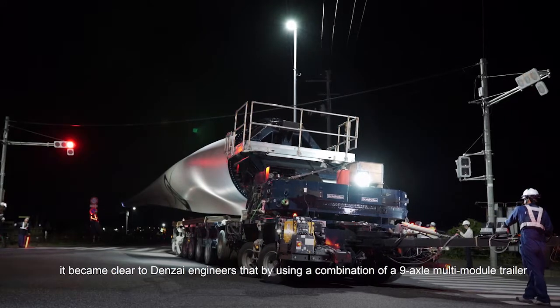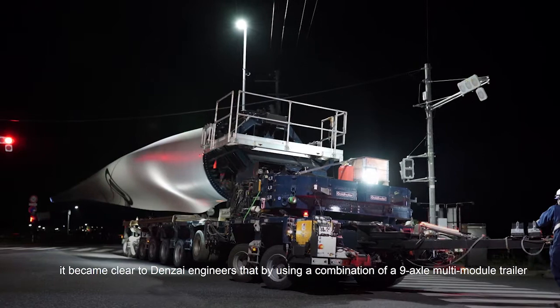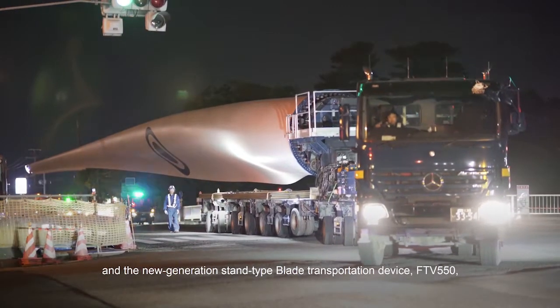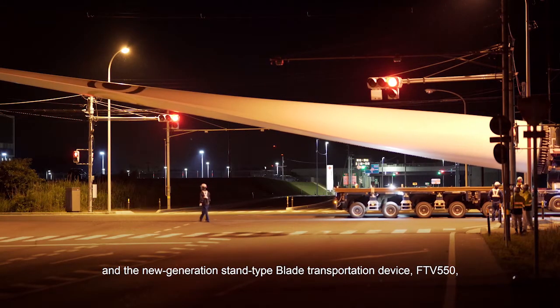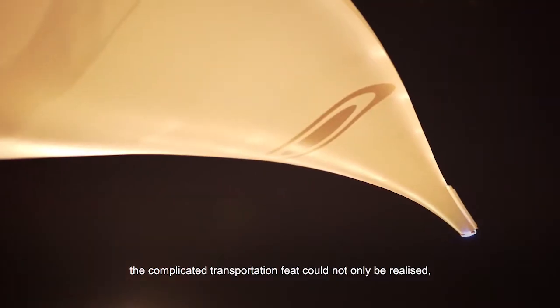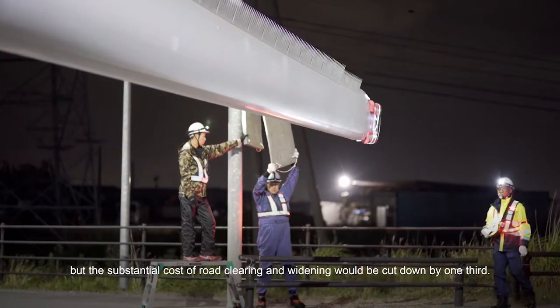After comprehensive data had been retrieved from the ground and processed, it became clear to Denzai engineers that by using a combination of a 9-axle multi-module trailer and the new generation stand-type blade transportation device, FTV-550, the complicated transportation feat could not only be realized, but the substantial cost of road clearing and widening would be cut down by one-third.